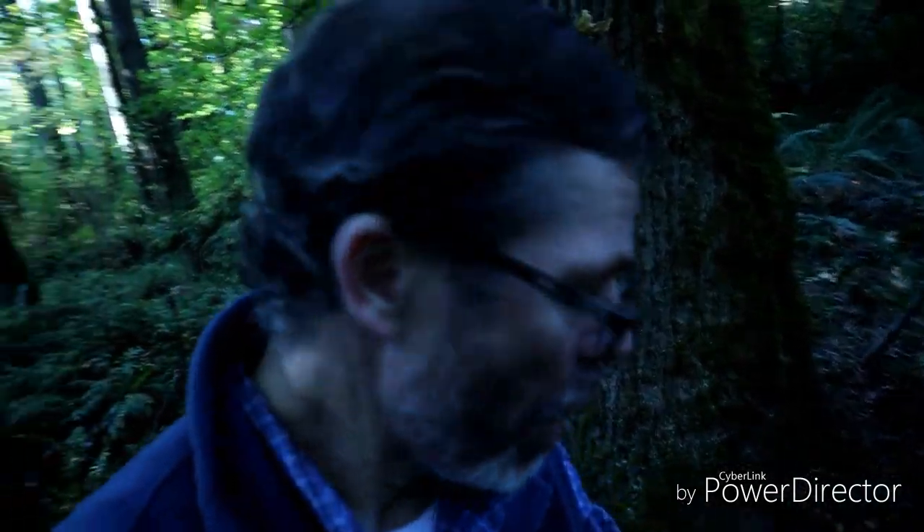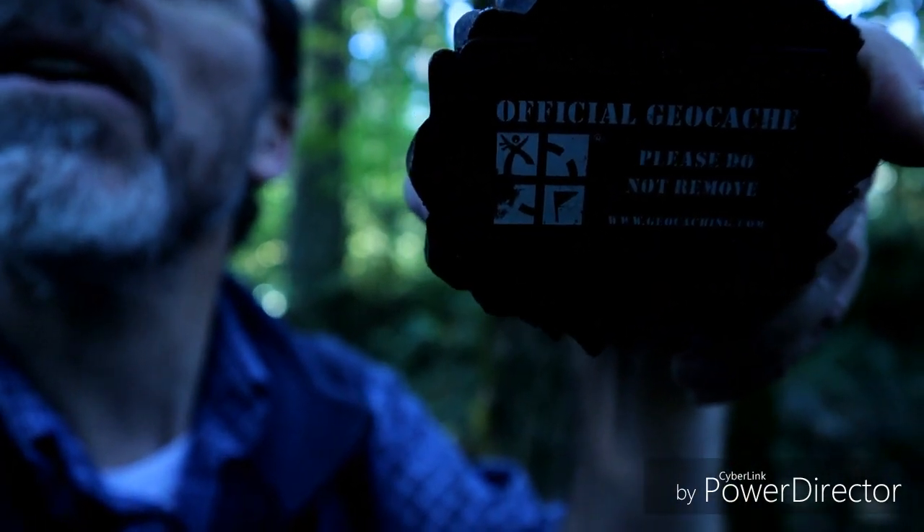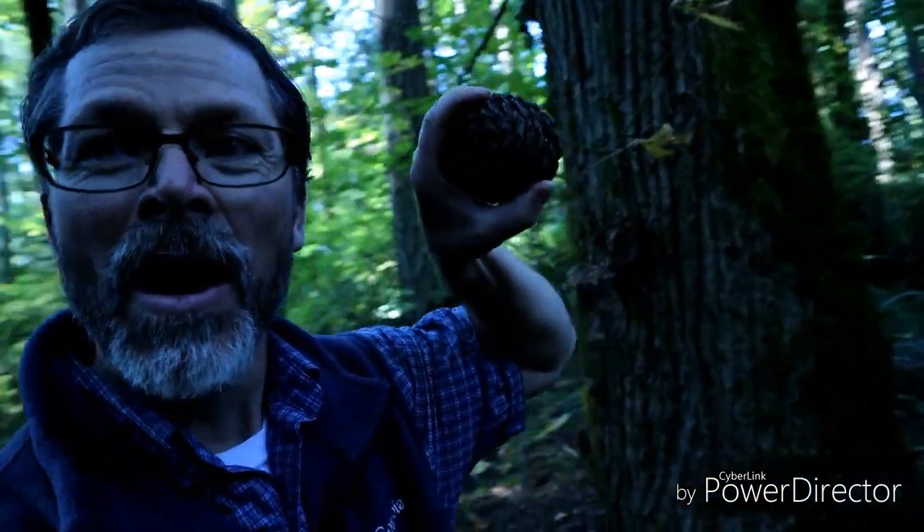Guess what I found — hang on, come on, zoom in. There you go. I found a pinecone! Yes, that's the geocache right there. That's a two and a half, two and a half — all two and a halves should be that easy. Always should be that easy.